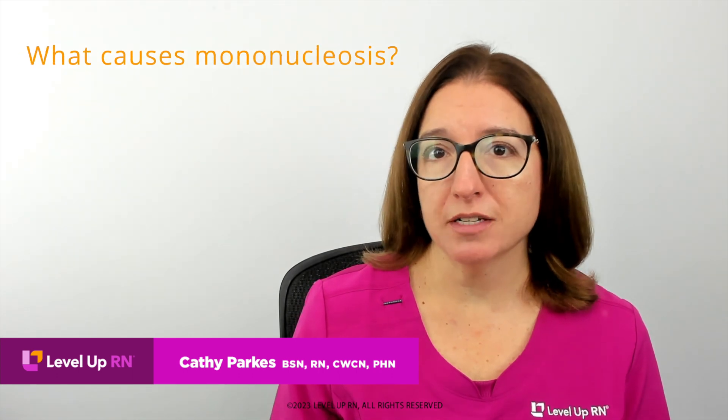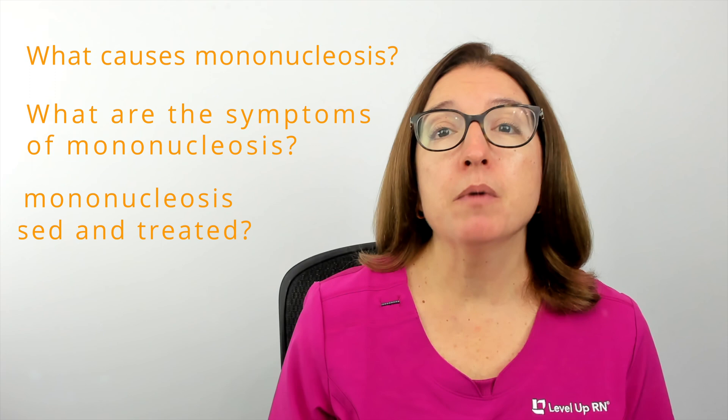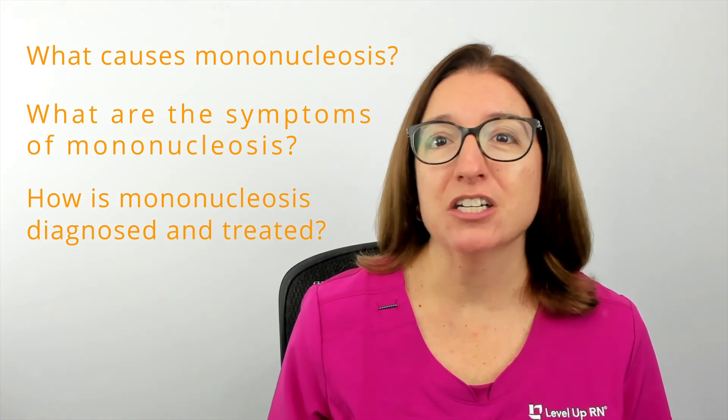Hi, this is Kathy with Level Up RN. In this episode of Ask a Nurse, I'll be answering your questions about mononucleosis or mono, such as what causes mononucleosis, what are the symptoms of mononucleosis, and how is mononucleosis diagnosed and treated.